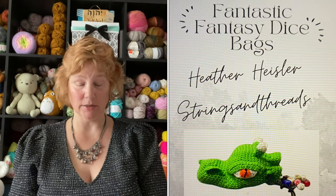Today I'm going to be talking about a book review. This is a book called Fantastic Fantasy Dice Bags Crochet Patterns, by Heather Heisler. She is a YouTuber who goes by Strings and Threads. This particular book has 19 patterns — different dice bags. I bought the Kindle version, which I absolutely love. I purchased it on Amazon for $9.99. You can also get her patterns on Etsy individually, but if you like two or more, the Kindle version is probably a better deal. The book also comes in print form if you prefer a physical copy.